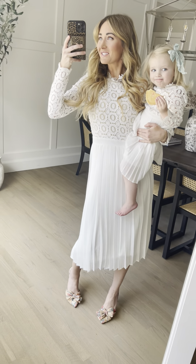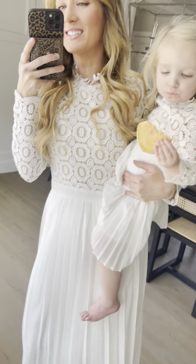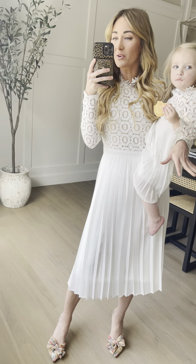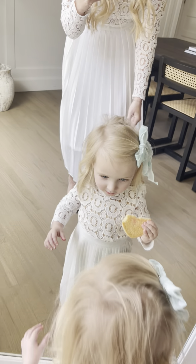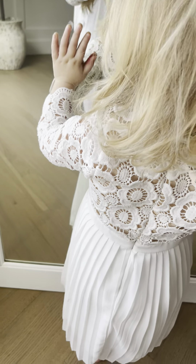Hi friends! I'm so excited to do a try-on of our classic Arabella in white. This is so fun for me because Cora is wearing the mini size 2T that Annie wore when we first launched this — four years ago. So it has such sentimental value to me, and Coco loves it.